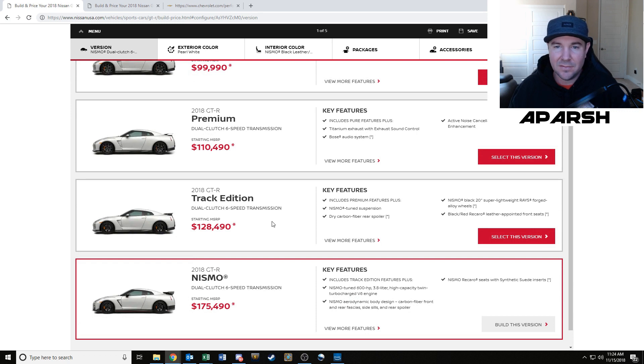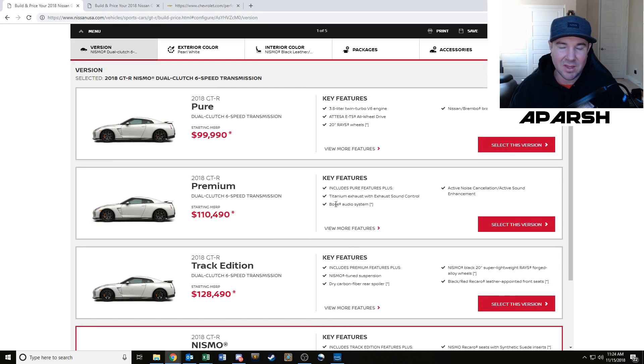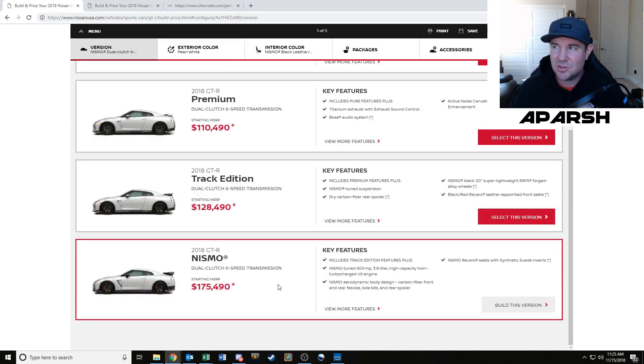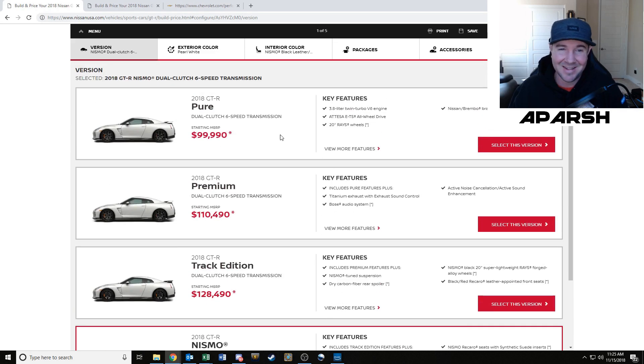When you move from trim to trim you get everything from the last trim plus the additional things. Then moving up to the Nismo, you get more power, a different carbon fiber rear spoiler, a really aggressive body kit, and Recaro seats — but it's $75,000 more than the Pure. You can get a tune on your Pure for $1,500 or whatever. So I don't know — it sounds like a lot of money. The Nismo package doesn't seem worth it to me.